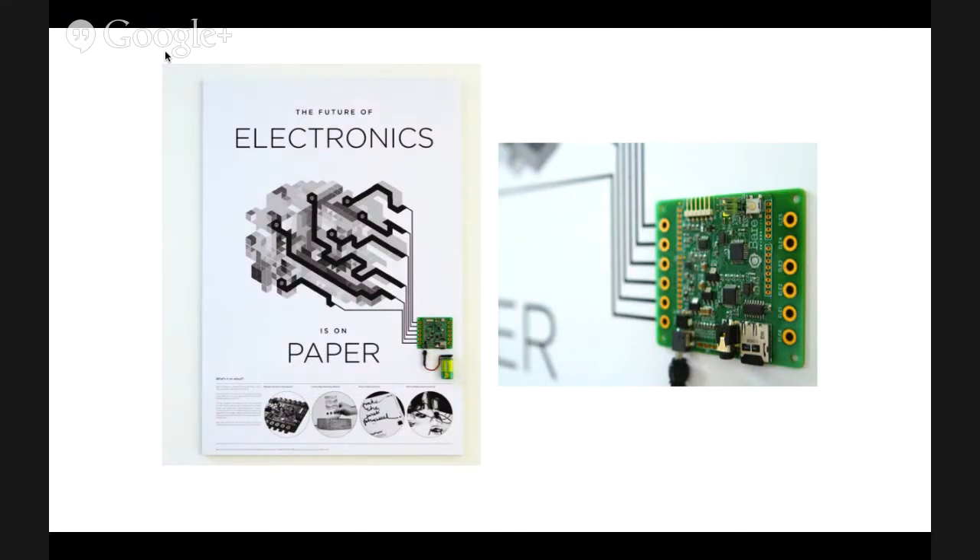Here we've got a poster with an early version of our touch board hooked up to it, and depending on where you touch the poster, it plays different sounds. It's cool because it plays on the poster format which everybody's familiar with, but it makes the poster a conduit or access point for even more information.